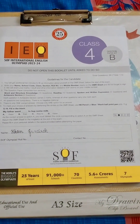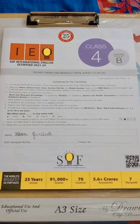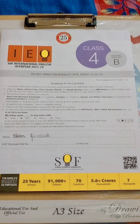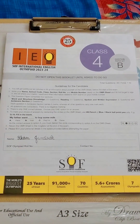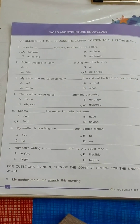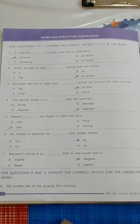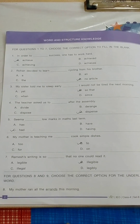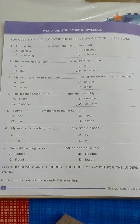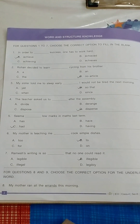Hello friend, this is IEO paper class 4 set B. This exam was held on 12th October. I just want to share this paper with you. I am trying to give the correct possible answers, but you may confirm from SOF when they release the answer key of class 4. Before the result, they share the answer key to clear the cutoff for the students.